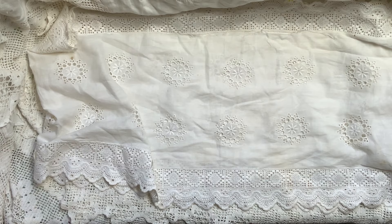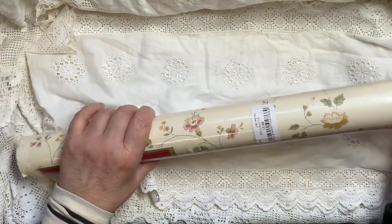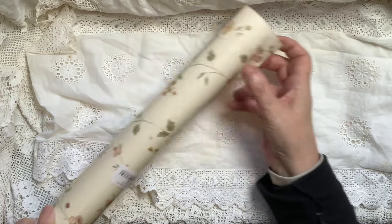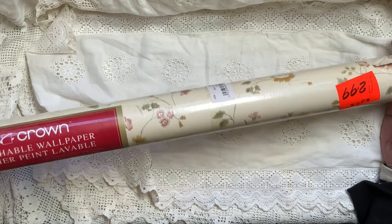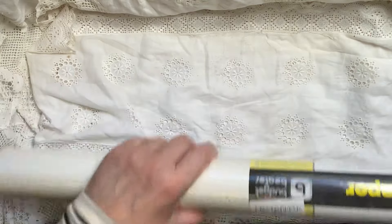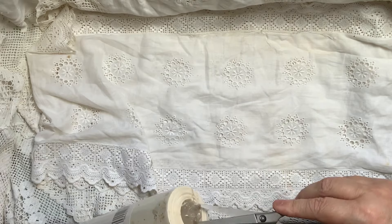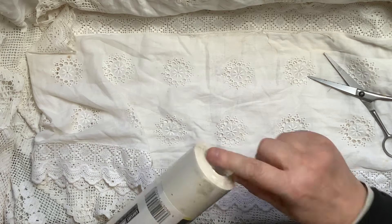The only other two things I got were some wallpaper — I thought that was actually quite nice. It wasn't £2.99, it was a pound, and there's a whole roll there. That is quite lovely, a very delicate flower on there, it looks very vintagey. And I've got some lining paper, because lining paper is always brilliant to work with. I was hoping it might be marked all the way through.